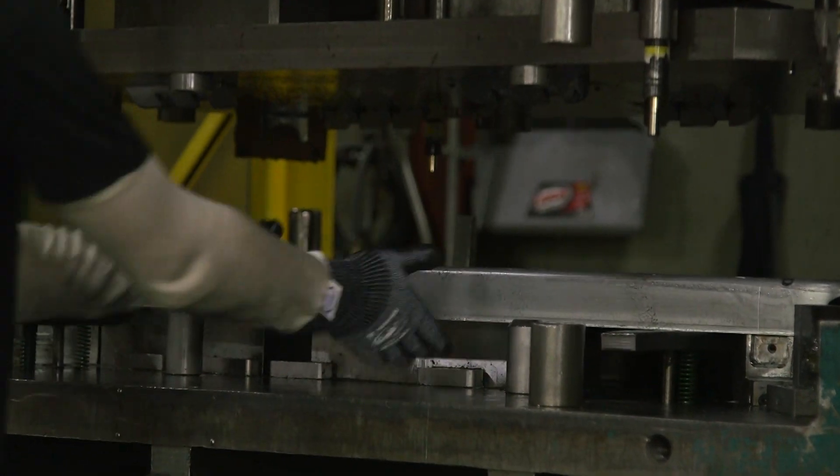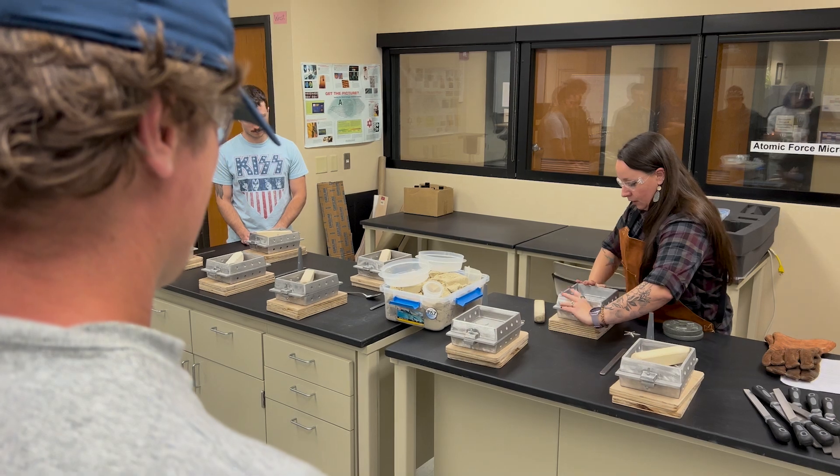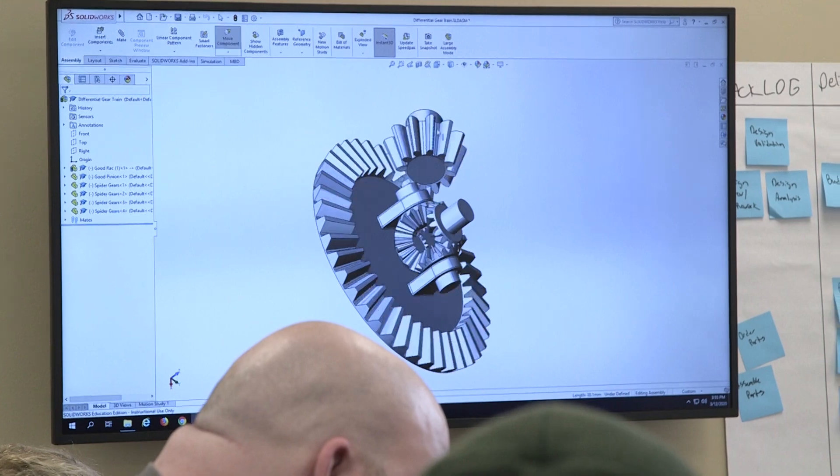There really is nothing that doesn't get manufactured, so we try to teach a really good foundation because we really have no idea where they're gonna end up. There's such a broad range of industries that they could end up in.